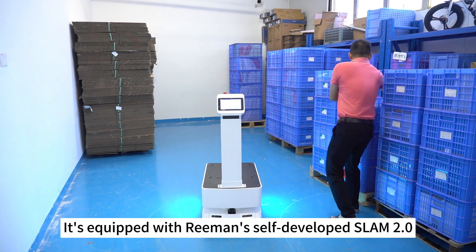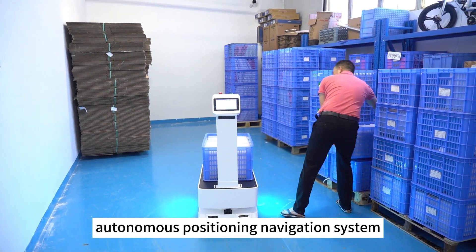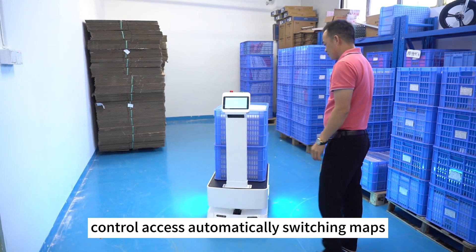Can it autonomously take the elevator? It's equipped with Reiman's self-developed SLAM 2.0 Autonomous Positioning Navigation System. It doesn't need any coding, offers high-precision navigation, and can even control access and automatically switch maps.